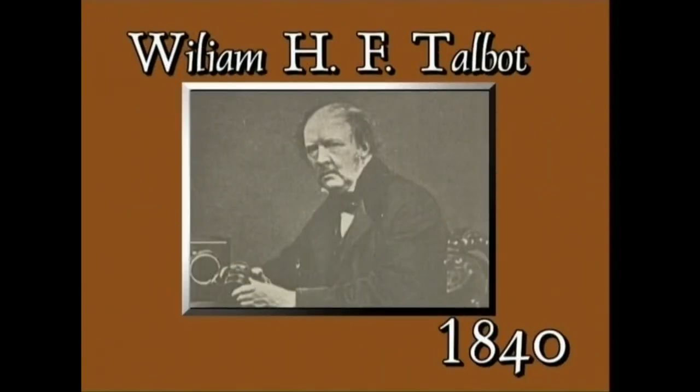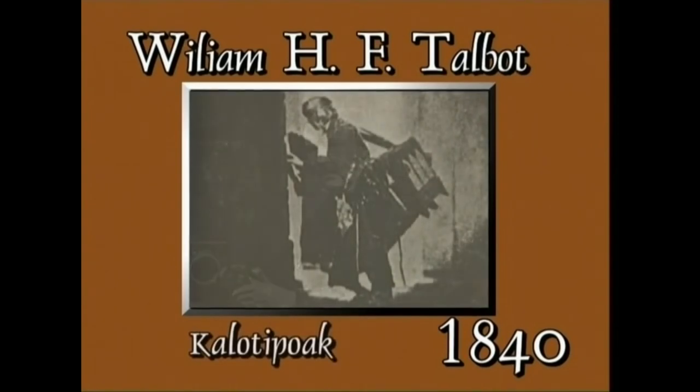William Henry Fox Talbot britaniarrak mila sortzieun eta berrogeian metodo berri bat eman zuen ezagutzera. Kalotipo deitzen zen, eta metodo berriaren bitartez paperezko negatiboa lortzen zen. Honela, teorikoki, argazkiaren nahi adina bikoizketa lor zitekeen.